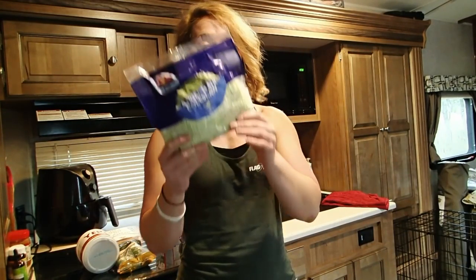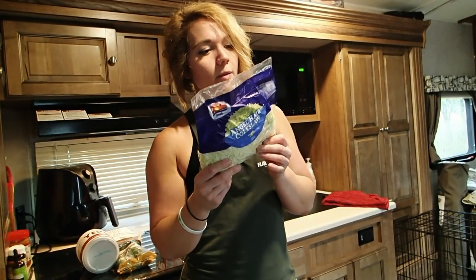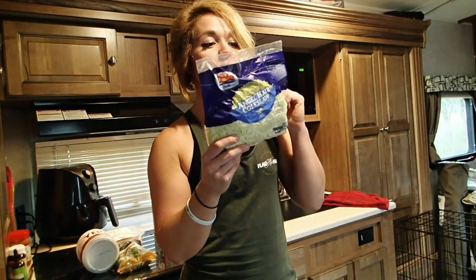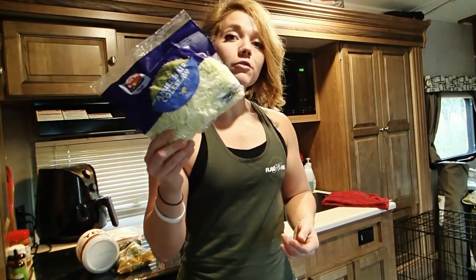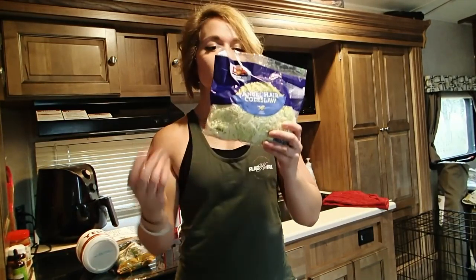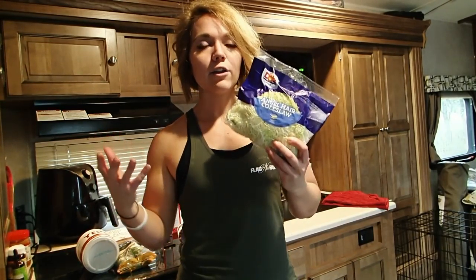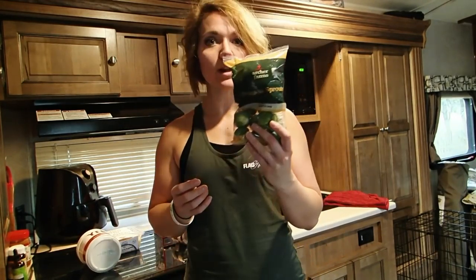What it does is add a lot of volume to your plate. This whole bag has about 20 carbs, 7 grams of fiber, actually about 5 grams of protein, plus a bunch of vitamin K, vitamin C, iron, folate, vitamin A, and calcium. You get a lot of micronutrients and a lot of volume for less than 100 calories, so you have a more filling, higher volume meal with a lot fewer calories.